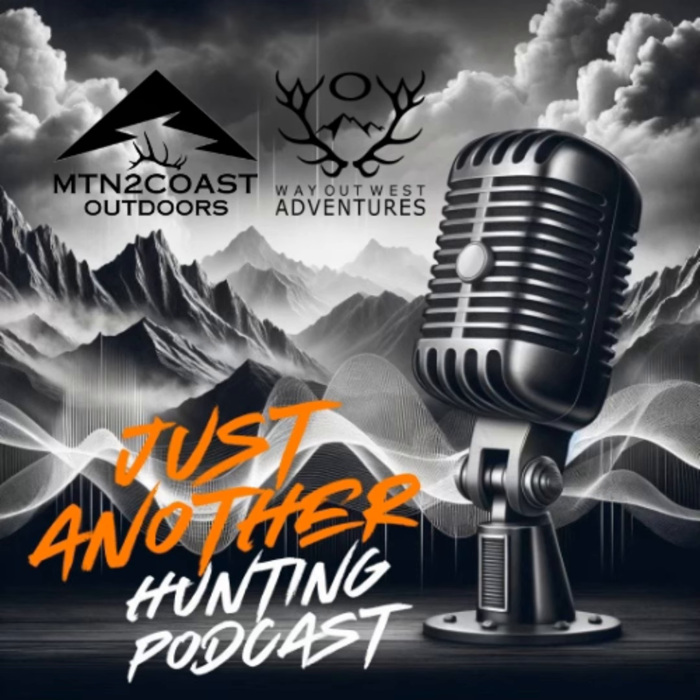Welcome back to another episode. Today we have Owen on with Seek Outside, and we're going to talk everything backcountry tents and backpacking. Owen, why don't you introduce yourself and tell us what you do for Seek? Yeah, hey guys, I'm Owen. I work in marketing and design over at Seek Outside — pretty cool job. Been there for over six years now. I've done everything from seam sealing, so very basic manufacturing, all the way up to where I'm at now. It's been a lot of fun.